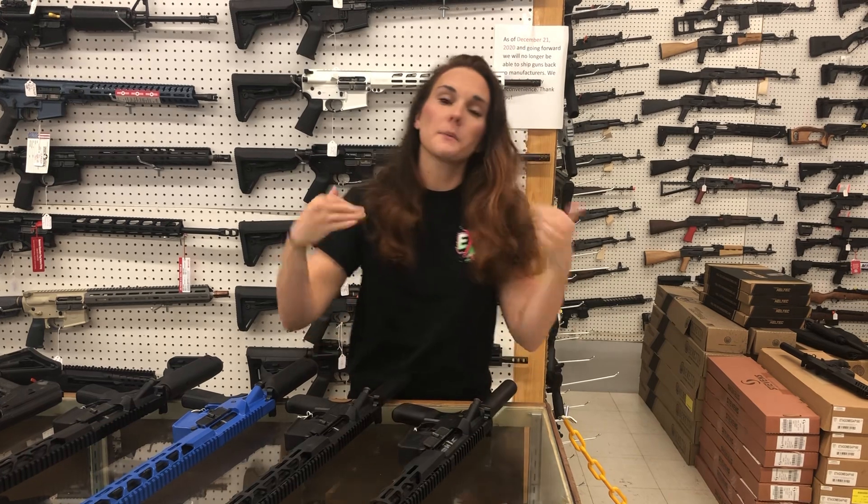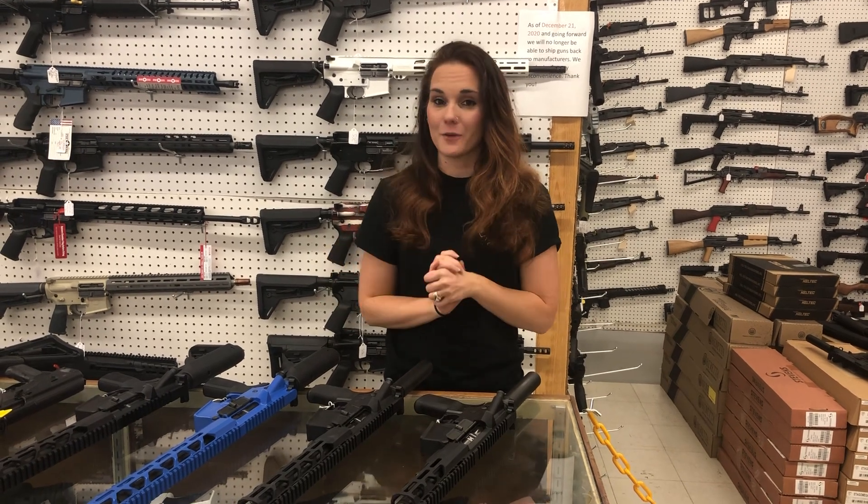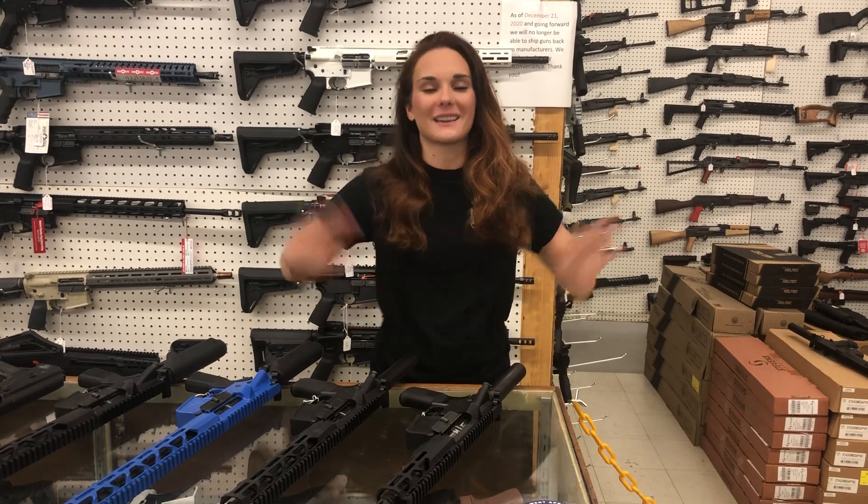Y'all, drop in the comments down below what you're doing this weekend — I am curious what everybody is doing. Don't forget, it costs $0 to be a great person. I will see everybody Monday. Bye, y'all.